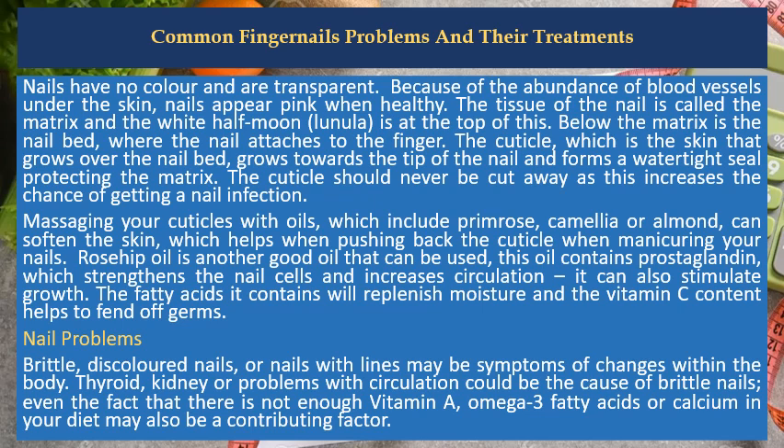The tissue of the nail is called the matrix, and the white half-moon is at the top of this. Below the matrix is the nail bed, where the nail attaches to the finger. The cuticle, which is the skin that grows over the nail bed, grows towards the tip of the nail and forms a watertight seal protecting the matrix.